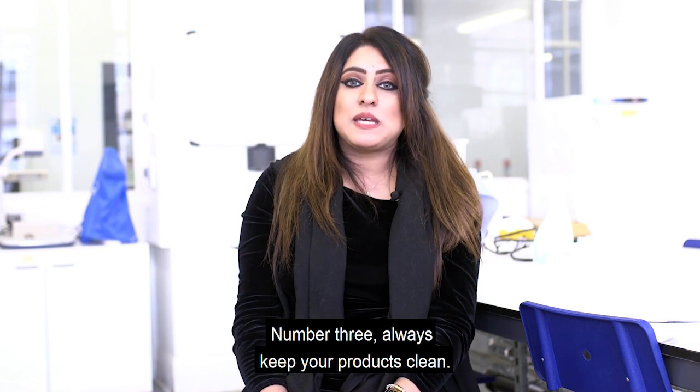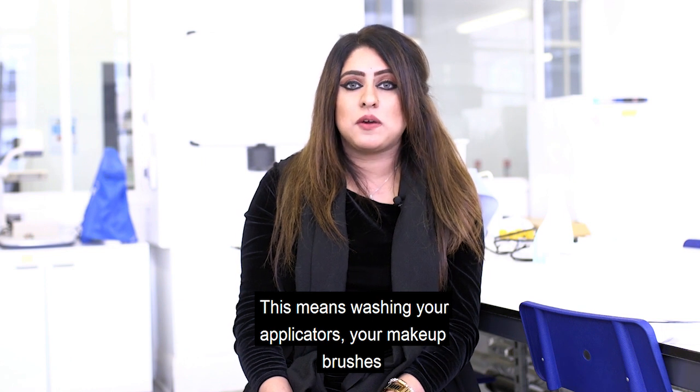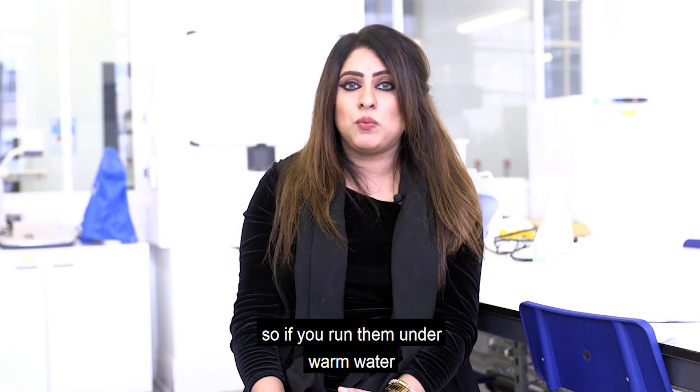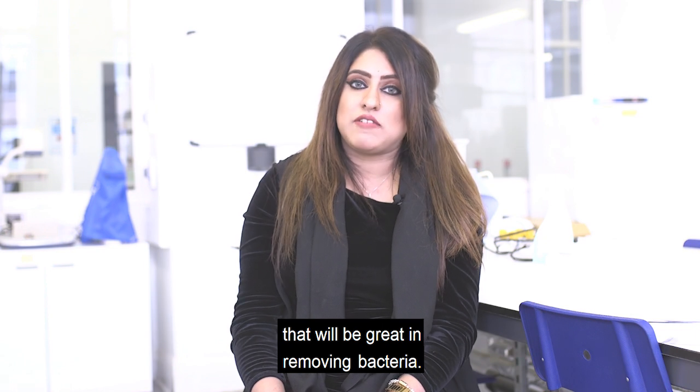Number three: always keep your products clean. This means washing your applicators, your makeup brushes, and your beauty blenders. Beauty blenders are a newer product on the market, so if you run them under warm water and rub them against a bar of soap, that would be great in removing bacteria.